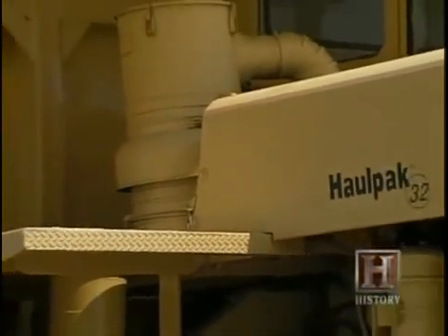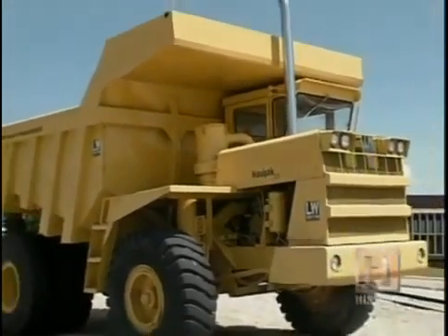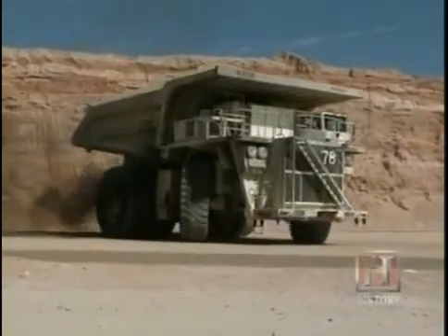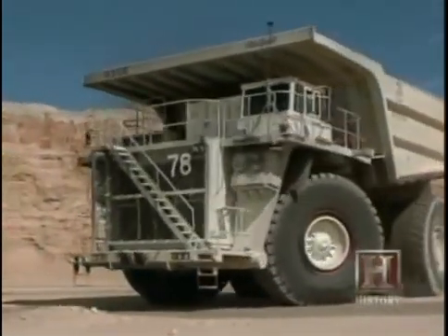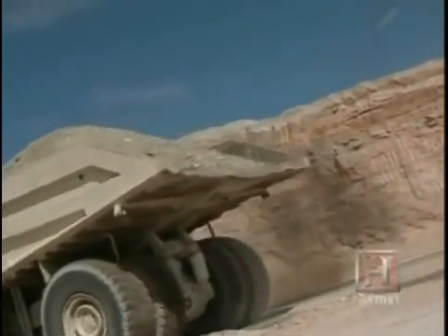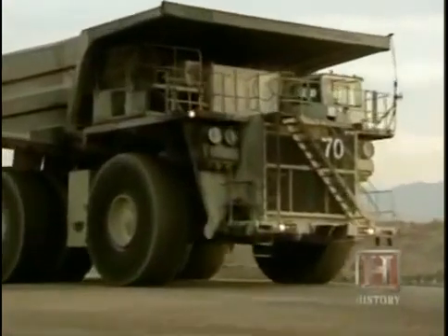Letourneau's first Haulpak truck was a 32-ton vehicle designed for use at mine sites, hauling giant boulders, tons of earth, or mounds of coal. He'd make the truck short so it would have a short turning circle and be maneuverable. But the major thing he did was that the truck weighed less than it carried — all the off-highway trucks prior to that weighed a lot more than the payload they carried. There are a lot of efficiencies gained with that.